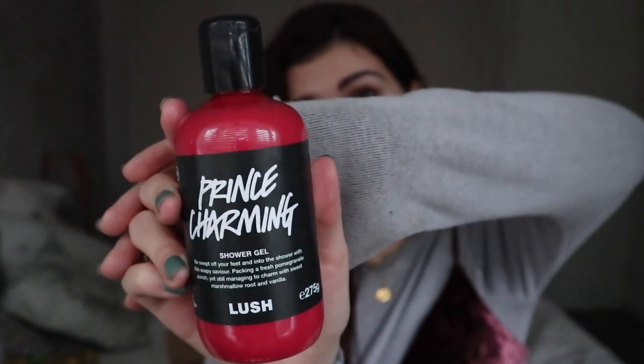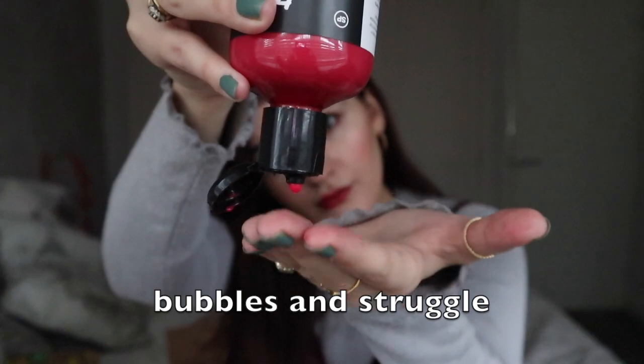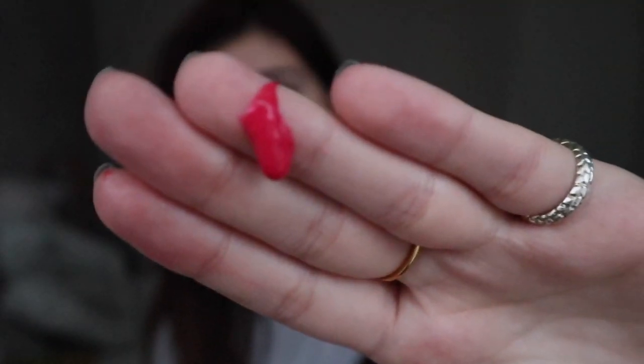They also sent me across the Prince Charming shower gel. It says be swept off your feet and into the shower with the soapy saviour, packing a fresh pomegranate punch yet mending to charm with sweet marshmallow root and vanilla. I just used this — I had a shower before coming on camera for you guys. It really does smell incredible and I felt it did linger on me when I got out of the shower. I wouldn't say it'll linger all day but they've also got a naked version of this. It smells quite like the Respect Your Elders soap — like blackcurrant but sexy if that makes any sense. It is a really, really lovely thick formula — just to give you an idea of how thick it comes out.